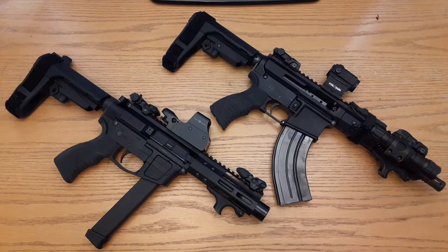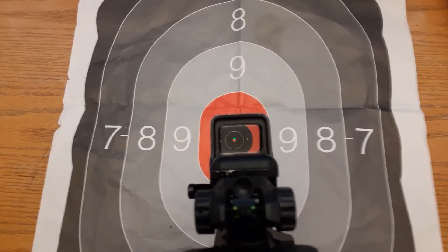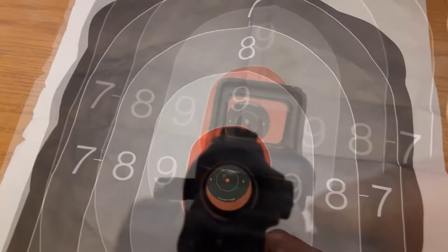Welcome back. Quick video about co-witnessing your backup sites with your red dots. I'm going to use the 762 and my AR9. The AR9 is running the Sig Sauer site mark — that'll be the absolute co-witness. The 762 Bird Creek running Holosun will be the lower third co-witness.